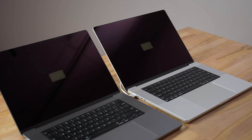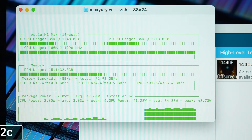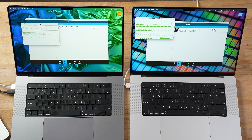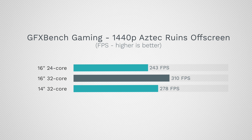Next is GFX Bench Metal — a well-optimized cross-platform gaming test — to see maximum graphics power under a full 100% extended load. The 24-core used 36.8 watts compared to 43.7 watts for the 32-core 16-inch; the 14-inch was almost identical at 43.65 watts. For performance: 310 fps for the 32-core 16-inch vs. 243 fps for the 24-core, and 278 fps for the 14-inch — a big loss despite having the same 32 cores, likely due to thermal limitations.